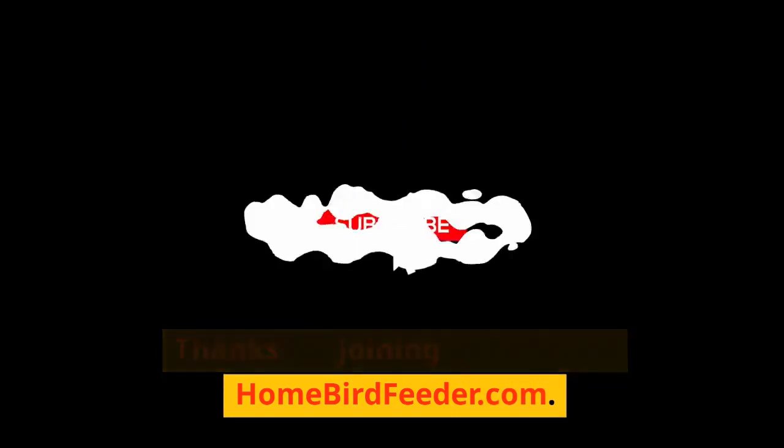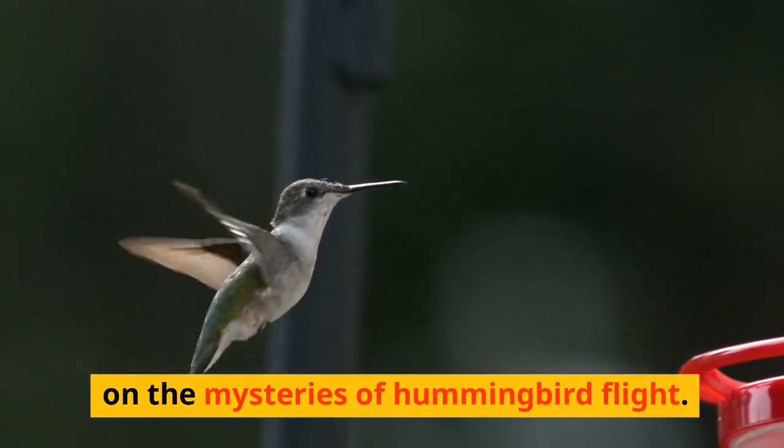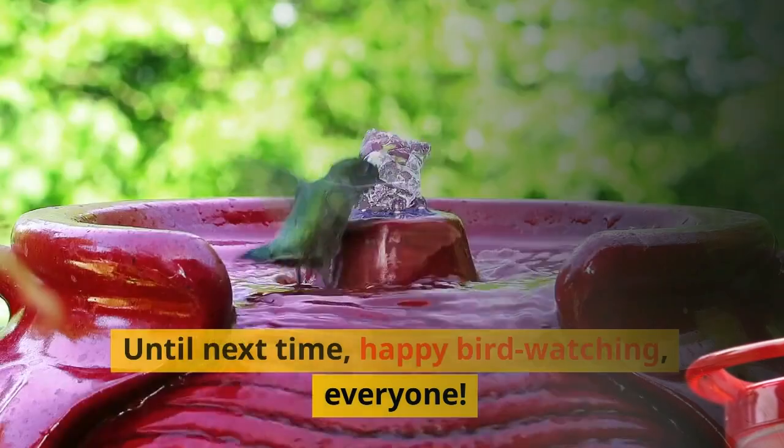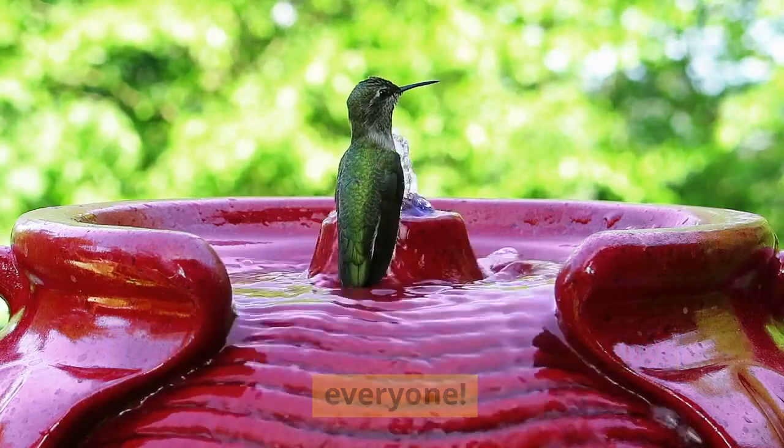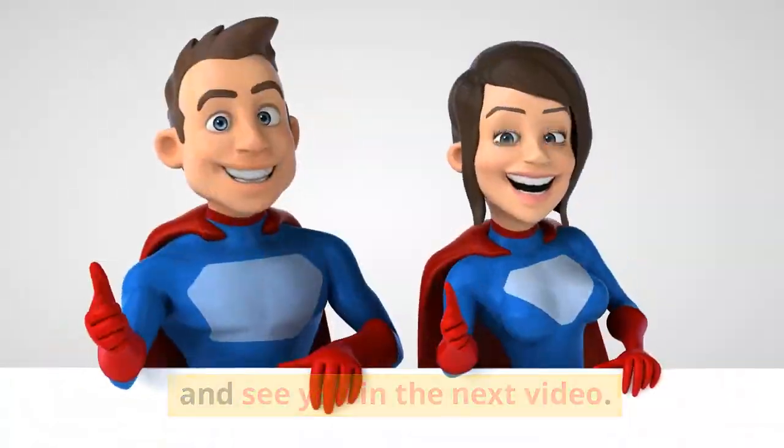Thanks for joining us today on homebirdfeeder.com. If you found this video enlightening, don't forget to check out our other videos on the mysteries of hummingbird flight. Until next time, happy bird watching everyone, and as always, thanks for watching — see you in the next video.